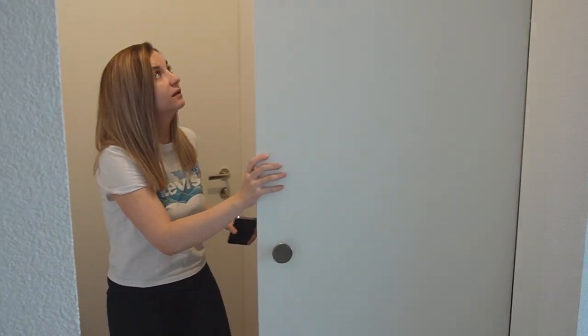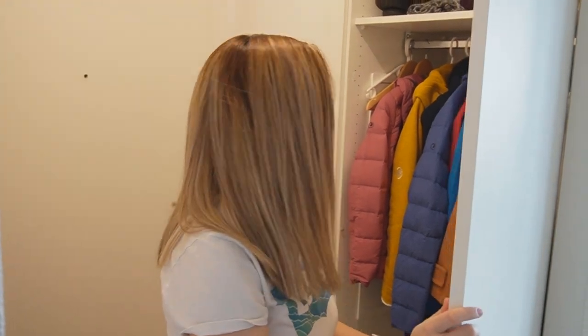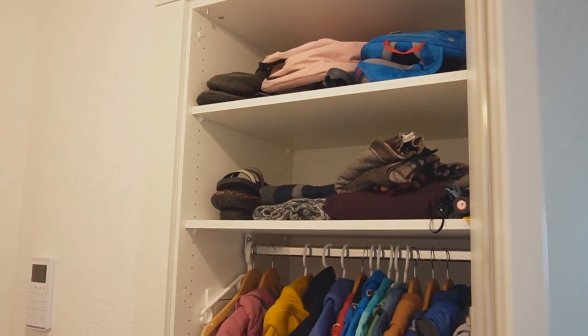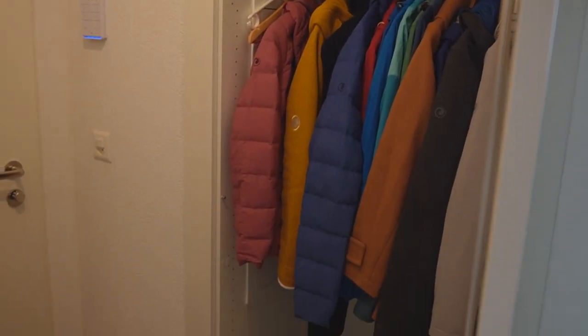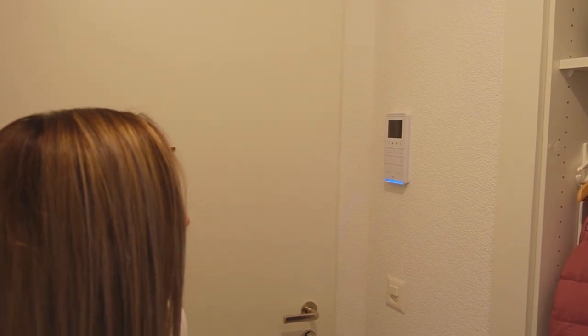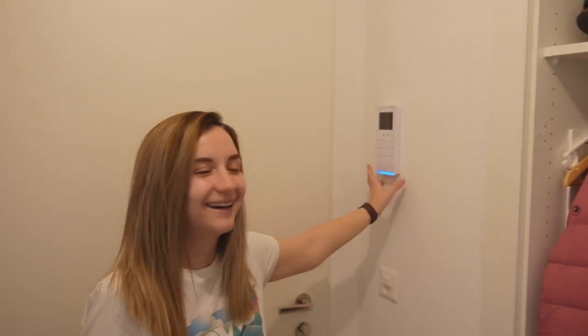The door opens pretty well. We're just storing the vacuum cleaner, jackets, and things like that here.